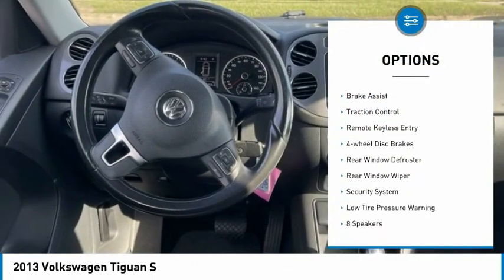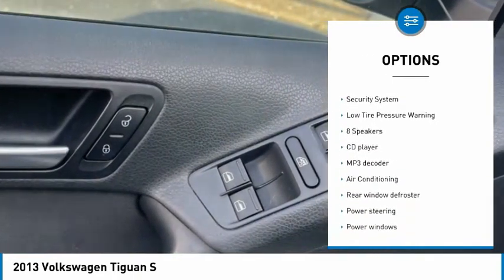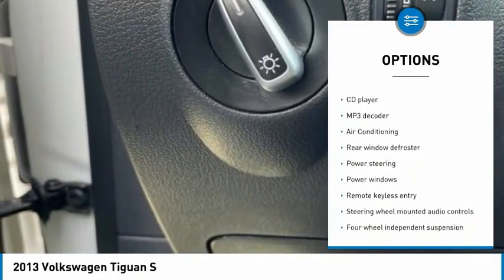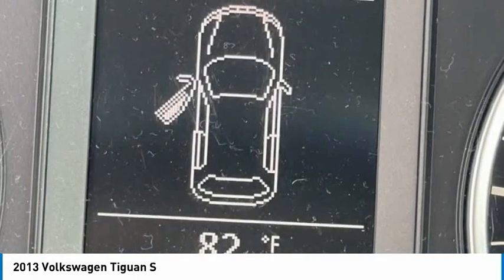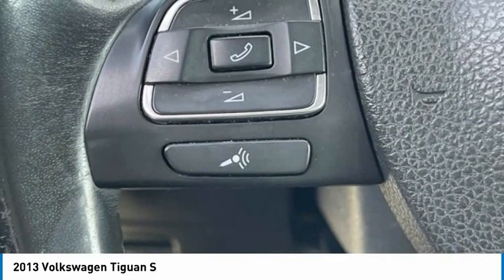Electronic stability control, alloy wheels, brake assist, traction control, remote keyless entry, four-wheel disc brakes, rear window defroster, rear window wiper, security system, low tire pressure warning.